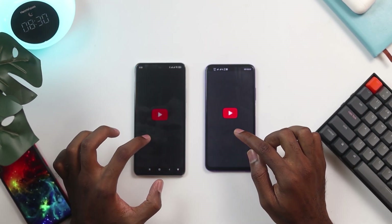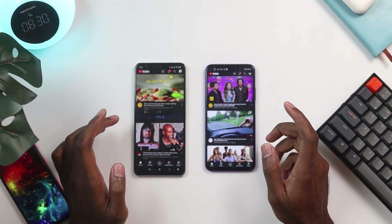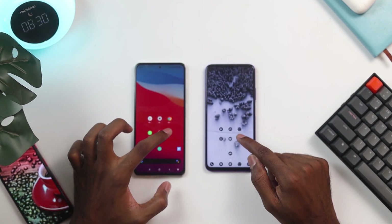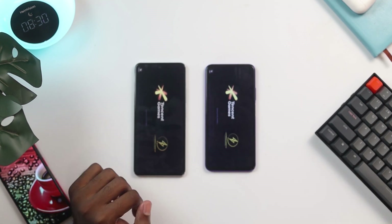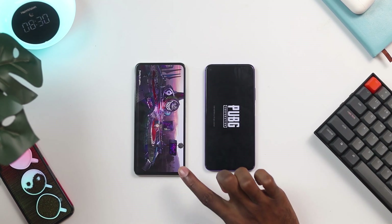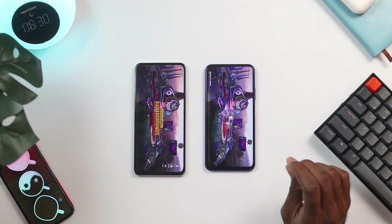Now let's try YouTube — once again the Huawei Nova 5T seems to have beaten the Poco F3 ever so slightly; that was very close. Now let's try PUBG. The Poco seems to have the lead here, and it looks like the Poco F3 took this one.